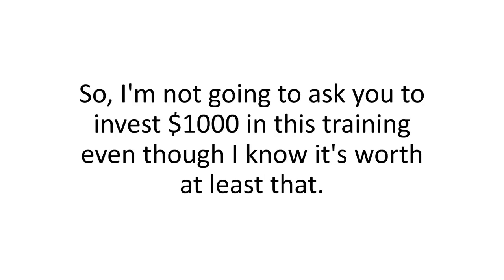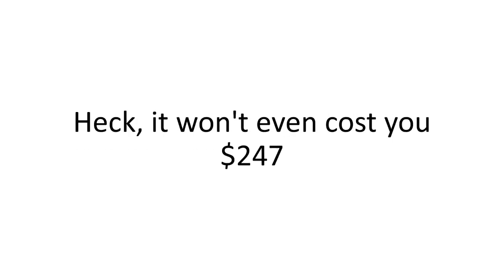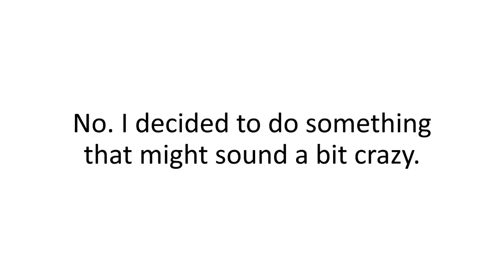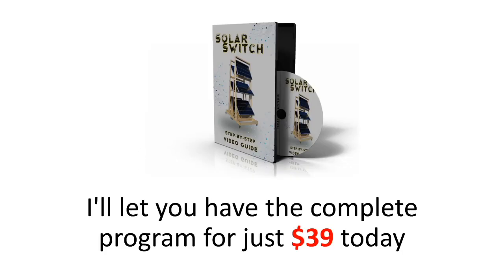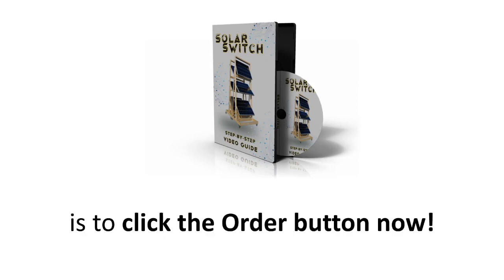So I'm not going to ask you to invest a thousand dollars in this training, even though I know it's worth at least that. It won't cost you five hundred dollars. It won't even cost you two hundred and forty-seven dollars. I decided to do something that might sound a bit crazy — I'm going to set the price of Solar Switch at just eighty-nine dollars. But as long as this presentation is up, I'll let you have the complete program for just thirty-nine dollars today. The only way to secure your spot is to click the order button now.